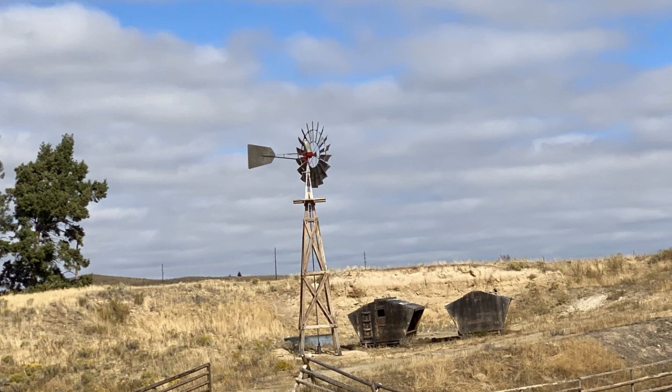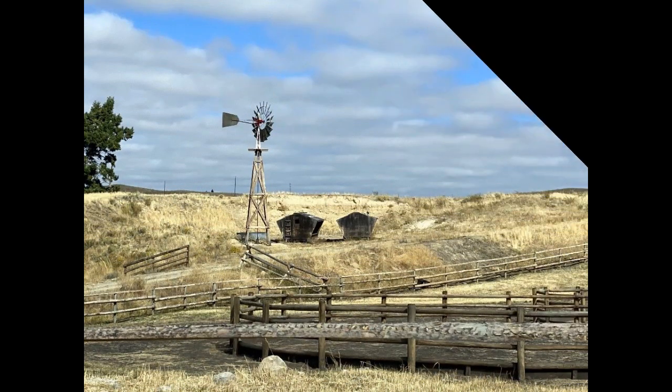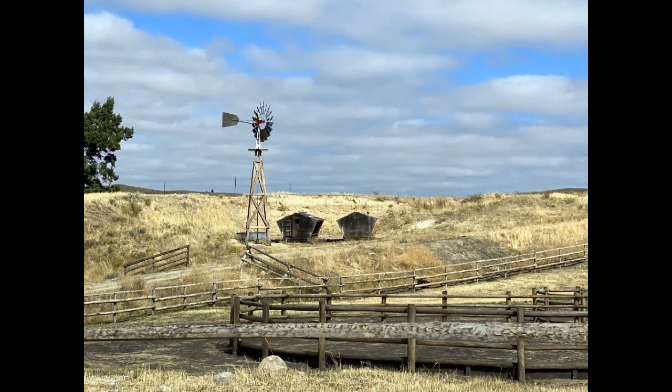The people up in Montana filming the 1923 series, part of the Yellowstone epic, saw some of Jess's towers and said, wow, we need one for our set. And Jess gave them this — it's a gorgeous windmill. What a fantastic job he did.